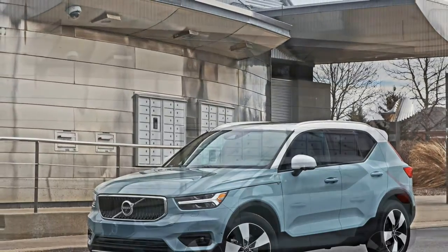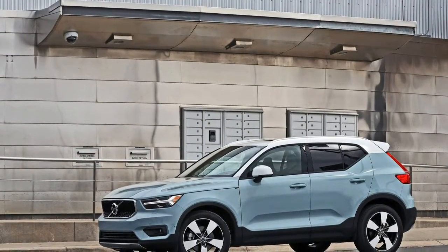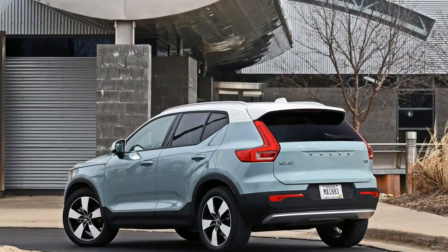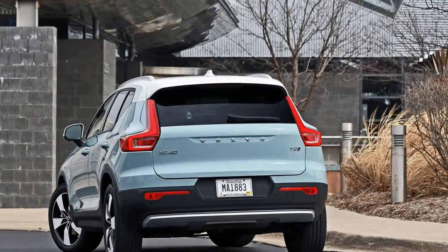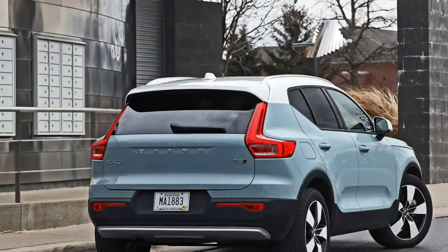A less powerful front-wheel-drive T4 model will go on sale in summer 2018. Of the XC40's three trim levels, we'd choose the sporty Design model, which adds navigation, 19-inch diamond-cut aluminium wheels, paddle shifters, upgraded suspension components, and a more dynamic wardrobe of interior and exterior flourishes.